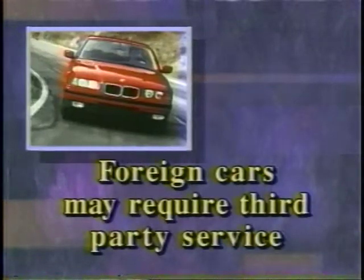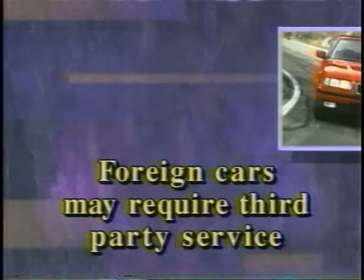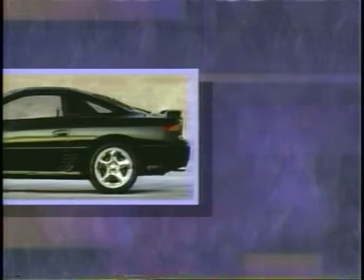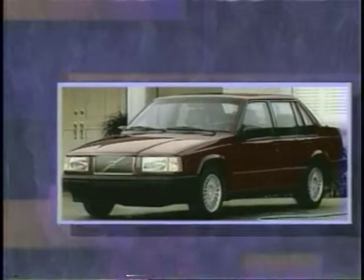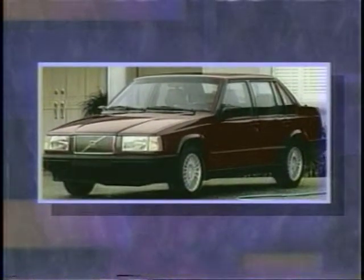Exotic and foreign cars may require some type of third-party service to prepare them for transport. Certain types of suspension systems need special servicing before they can be tied down, and some cars may utilize unusual tie-down mounts that we need to know about. The customer, after checking their owner's manual or with their dealer, can deliver this information to the salesperson who will relay it to the driver.